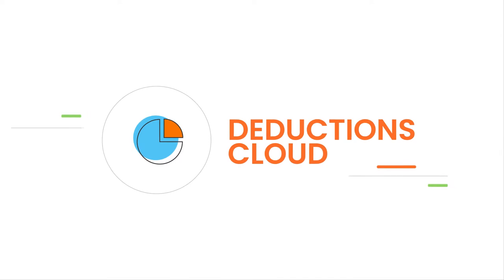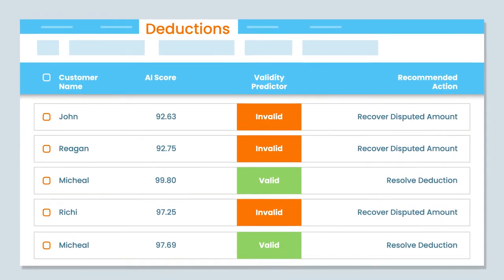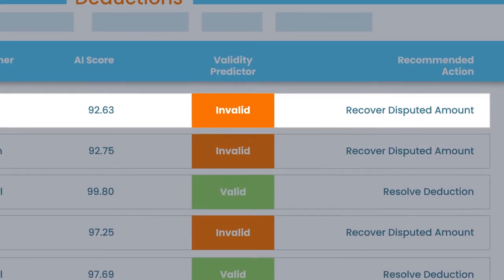Deductions Cloud fast-tracks dispute resolution by leveraging AI to predict high-potential invalid deductions and helps your teams focus on resolution and recovery.